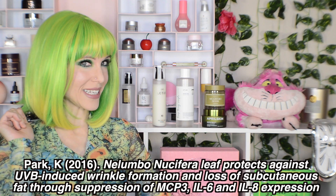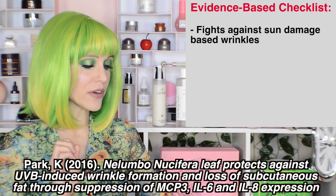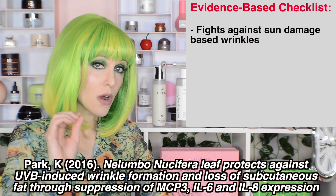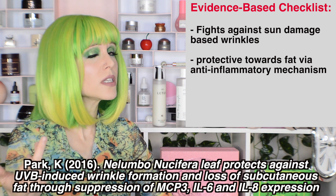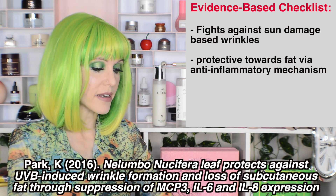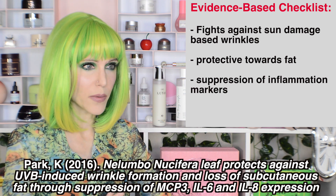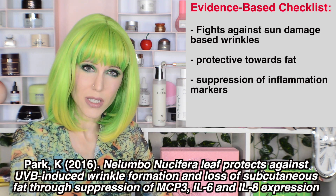Our second study, interestingly, looks at that leaf portion of the plant where we saw the most activity before. They say that Nelumbo nucifera leaf protects against UVB-induced wrinkle formation and the loss of subcutaneous fat — which is very interesting, because we certainly do lose fat in our faces as we age. The mechanism of suppression here is MCP-3, IL-6, and IL-8, which are pro-inflammatory cytokines. So we have a lot going on in terms of anti-inflammatory activity, as well as how this could potentially be beneficial for anti-aging purposes.